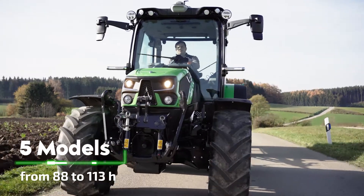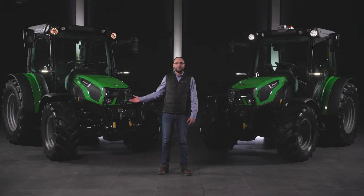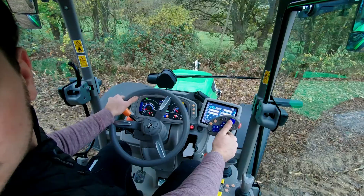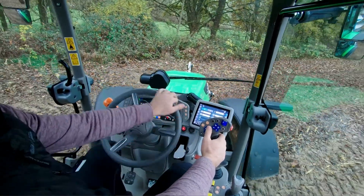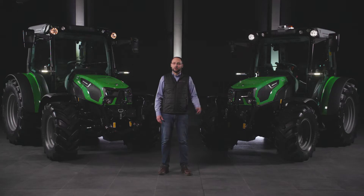The 5D TTV Series is available in 5 models from 88 to 113 hp. If you are looking for the most compact, lightest and shortest step-less tractor, we can offer you the 5090 D TTV and the 5100 D TTV with 3-cylinder engines. If you prefer a 4-cylinder engine instead, we can also offer you the 5090.4 D TTV, the 5100.4 D TTV and the top model 5110.4 D TTV.